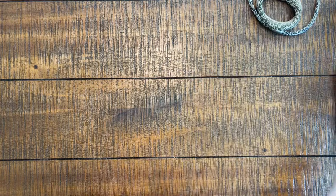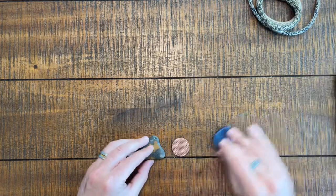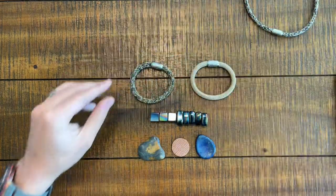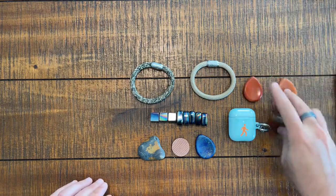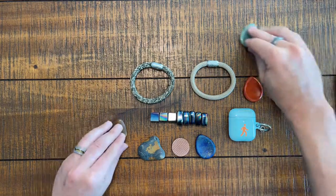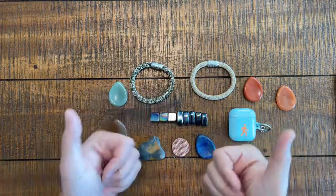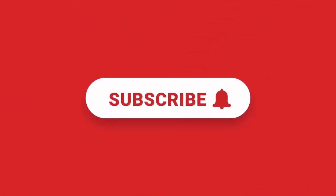That's it. I hope you enjoyed seeing some of these very cool everyday fidget items that you can use for relaxation and for just screwing around within your everyday carry. Thanks everybody for watching. See you next time. Bye!